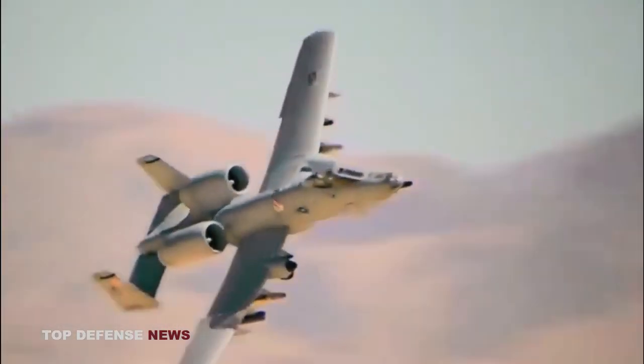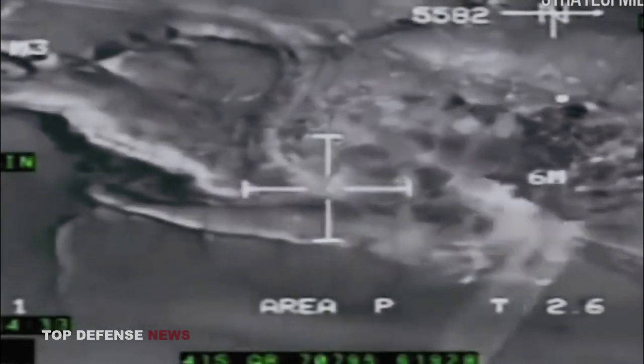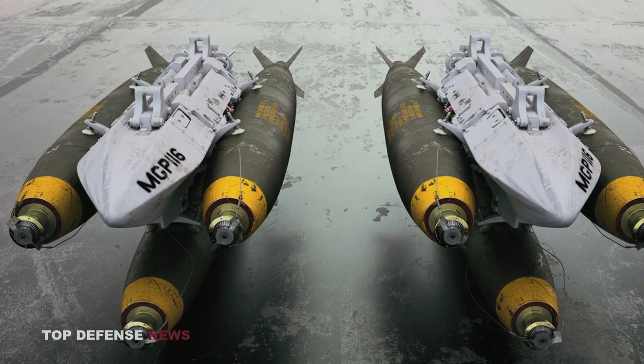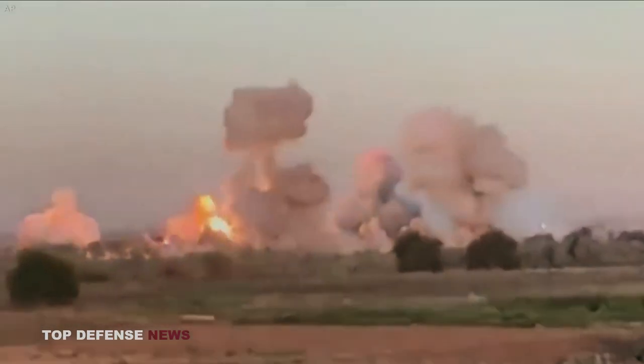Aircraft such as the A-10 Thunderbolt II, known as the Warthog, used the bomb to engage and destroy armored vehicles, bunkers, and fortified enemy positions. The precision and destructive power of the Mark 82 bomb supported ground operations and helped protect friendly forces. The Mark 82 was also utilized for anti-personnel strikes. When dropped in specific configurations, it could be employed to disperse fragmentation and inflict casualties on enemy personnel in open areas or urban environments, aiming to disrupt enemy formations and impede their combat effectiveness.